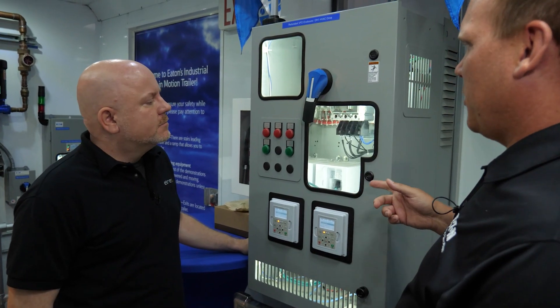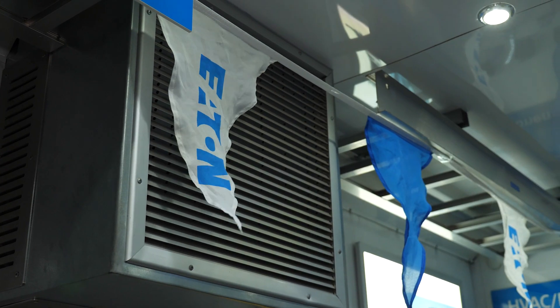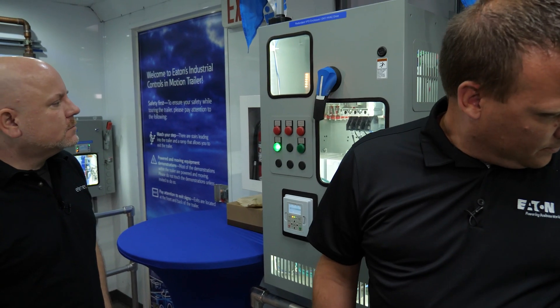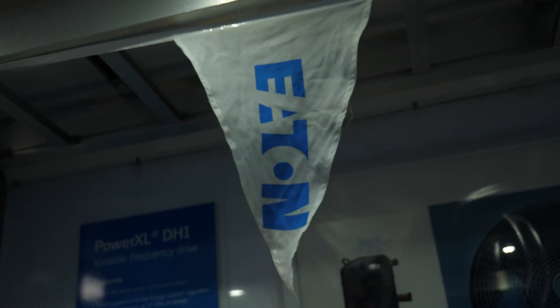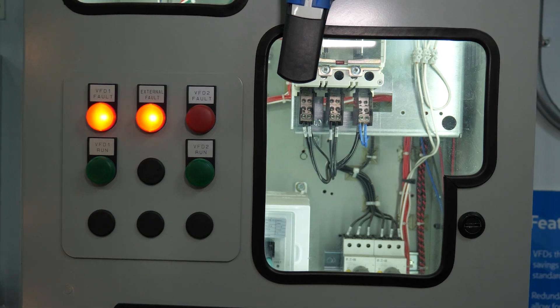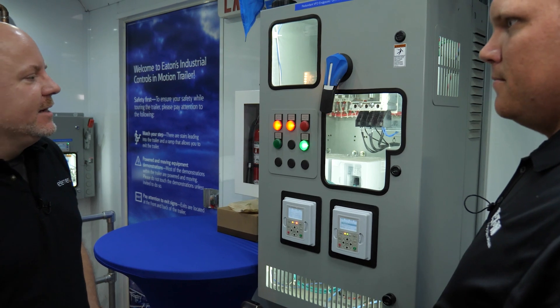We actually have a demo here to show you what happens in the event of a lightning strike. We started our fan on VFD1. You can see we have VFD1 fault, but VFD2 picked up the load and continues to spin the fan.